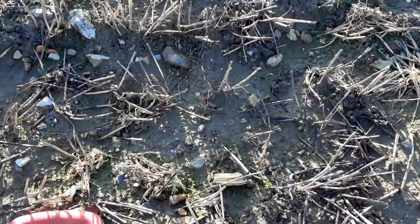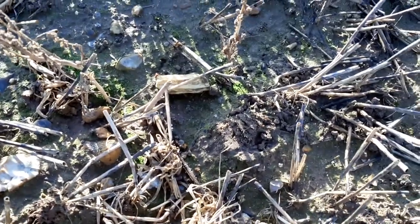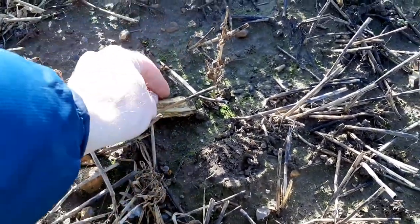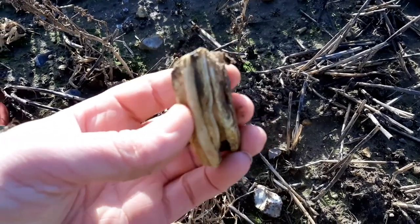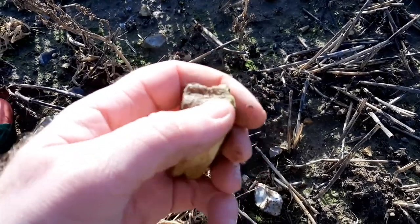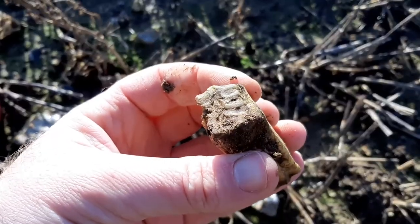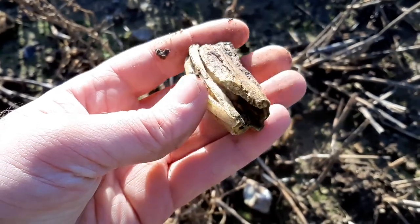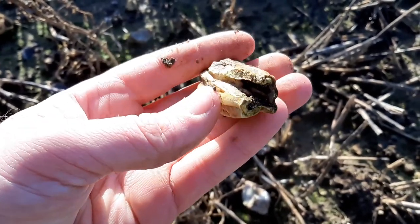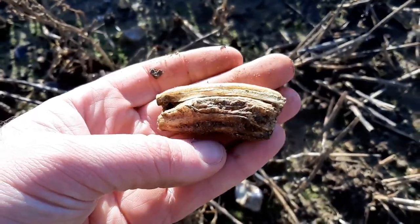I think I've just spotted a tooth. This one definitely isn't fossilised, but maybe it was lost here during the Roman period. I wonder if this was a horse's tooth. I bet it's Roman related.